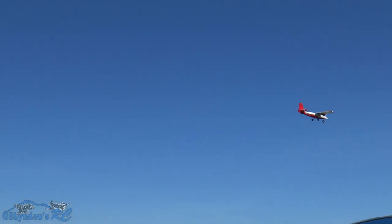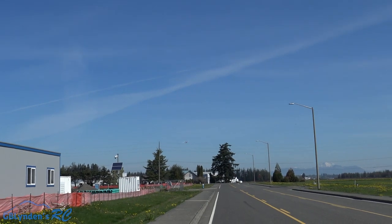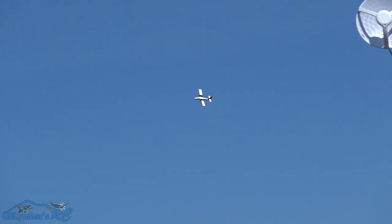Full throttle pass. All right, let's do another loop. Aileron roll — nice, very good aileron rolls.